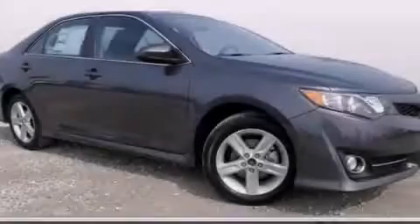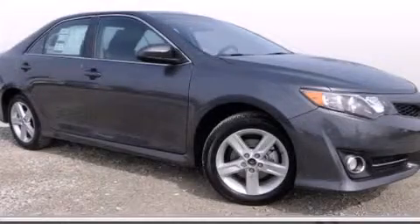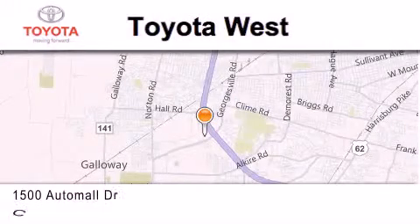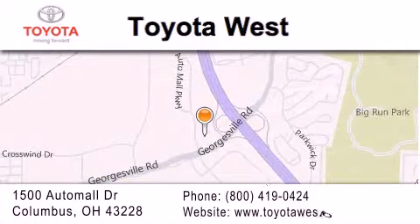Stop by today and test drive this automobile for yourself. Toyota West is located at 1500 Auto Mall Drive in Columbus. Our goal is to exceed all of your expectations to ensure that you will return for future visits.